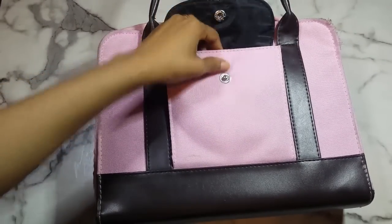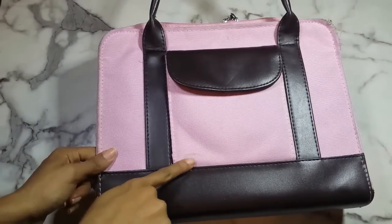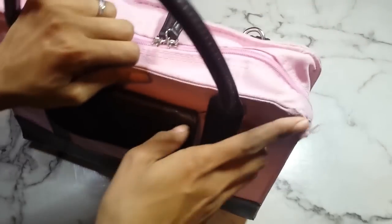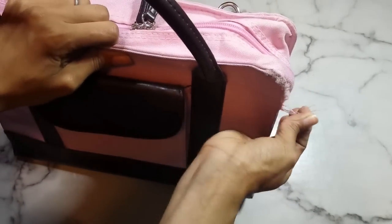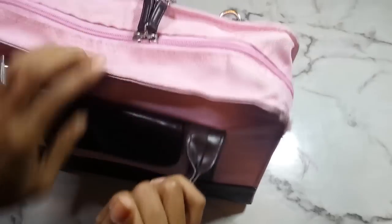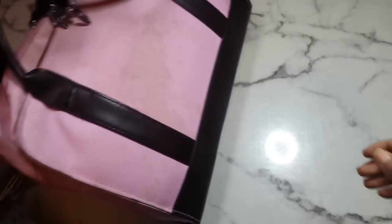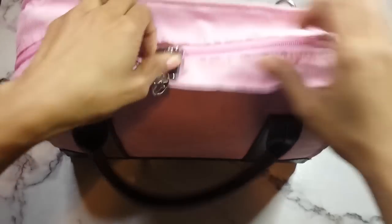When I first showed you guys my bag it was really pretty and cute and nice and clean, but now there are stains — the edges are stained, this part has completely frayed all the way. The straps are amazing on this, the zipper is amazing, it's very big. The back of this bag is just — yeah, it's disgusting. Let me open it.